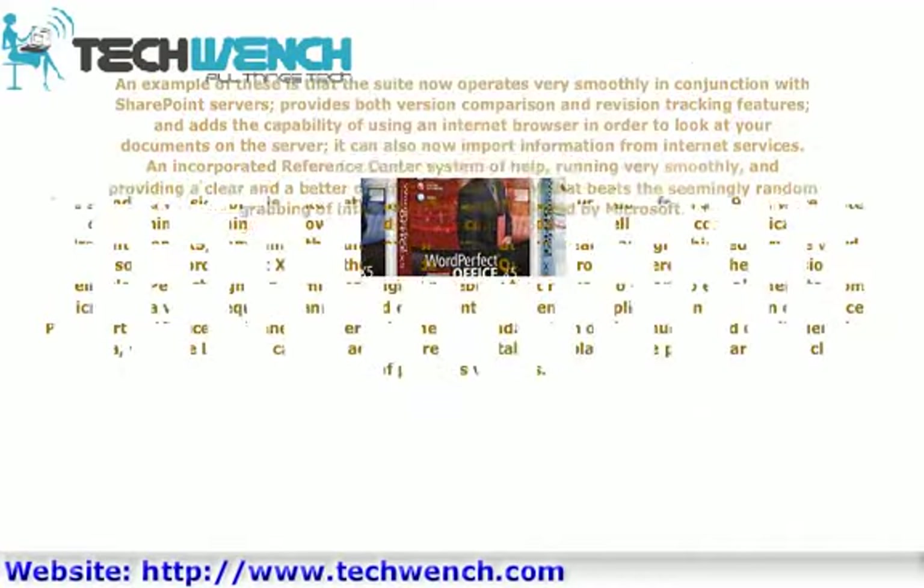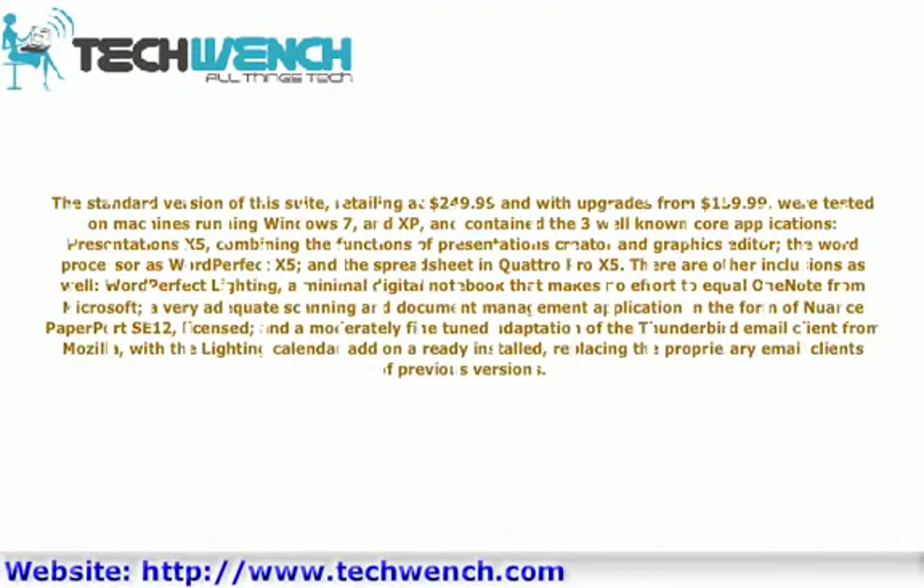The standard version of the suite, retailing at $249.99 and with upgrades from $159.99, was tested on machines running Windows 7 and XP, and contained the three well-known core applications: Presentations X5, combining the functions of Presentations Creator and Graphics Editor; the word processor as WordPerfect X5; and the spreadsheet in Quattro Pro X5. There are other inclusions as well.